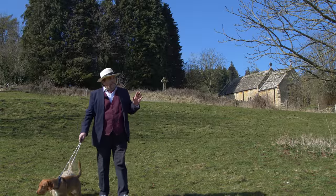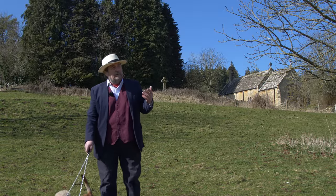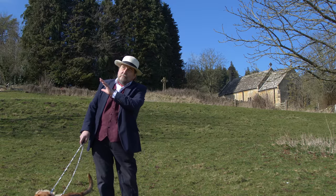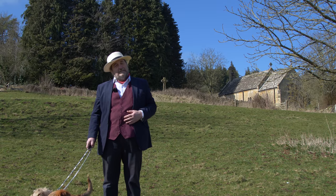We're starting here in Charlton Abbots, an extraordinary little hamlet, wonderfully peaceful on a beautiful spring day. And we're going to work our way through the centre of the heart of the Cotswolds. Come with us.